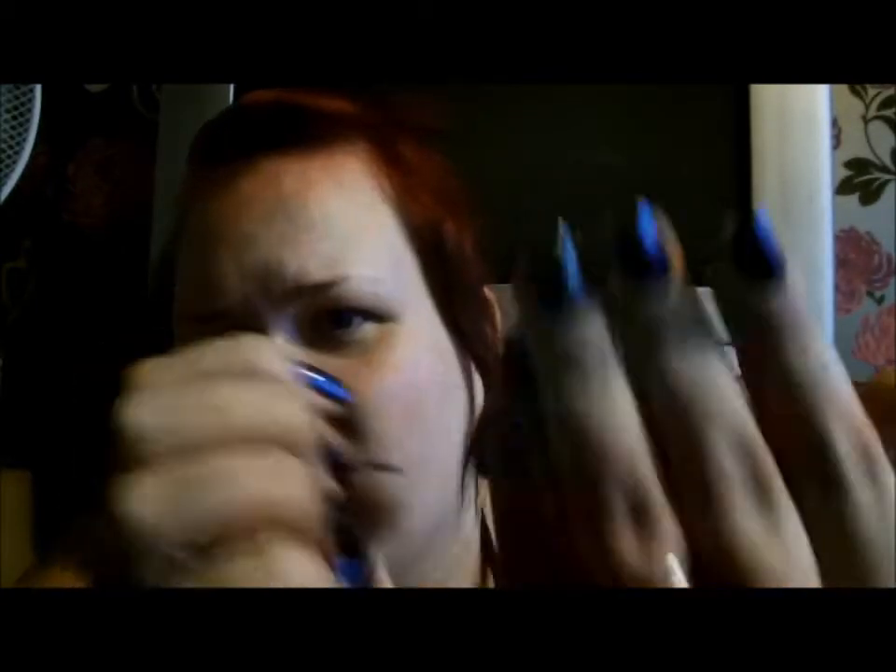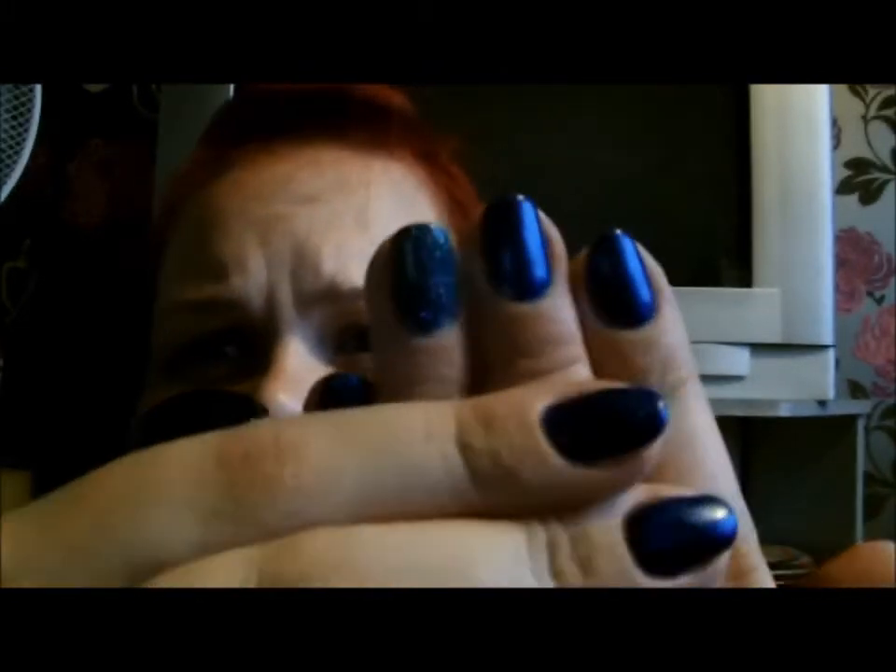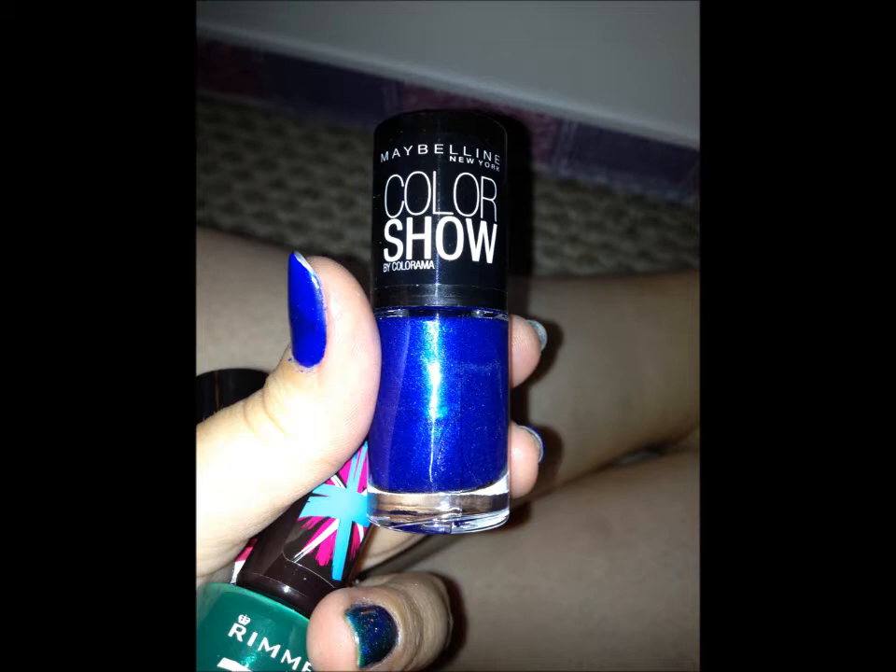I got a couple of bits from Tesco as well. I was planning on painting my nails while I was there - you can't take me anywhere that sells nail varnish because I will buy it. So I got three nail varnishes. I got this one by Maybelline Colour Show - it's a really pretty blue. I went with the Barry M blue jelly on and it went all funny, so I bought this and put it over the top. It's called Ocean Blue and it's got a sort of purple shimmer through it. It's really pretty.